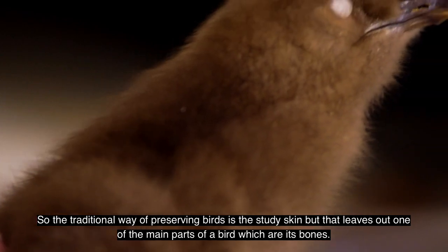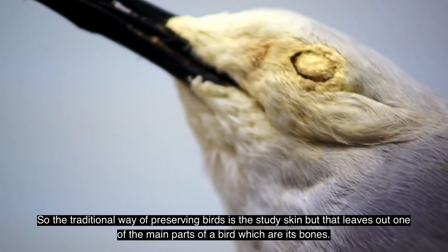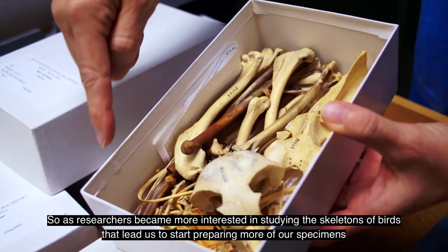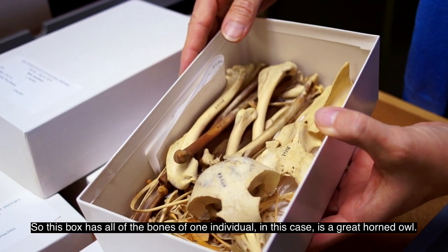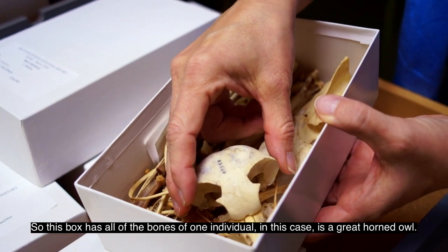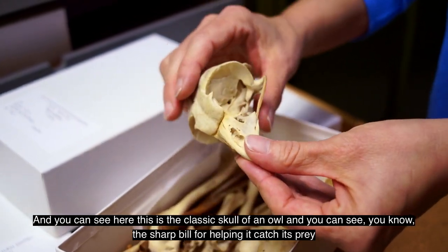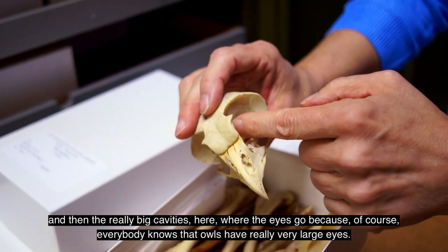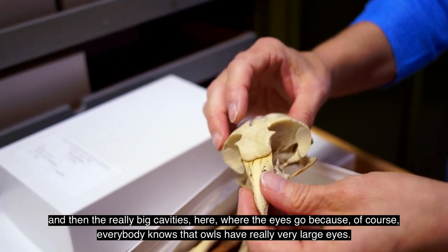The traditional way of preserving birds is the study skin, but that leaves out one of the main parts of a bird, which are its bones. As researchers became more interested in studying the skeletons of birds, that led us to start preparing more specimens as skeletons. This box has all of the bones of one individual — in this case, a great horned owl. You can see the classic skull of an owl, with the sharp bill for helping it catch its prey, and the really big cavities where the eyes go, because owls have really large eyes.